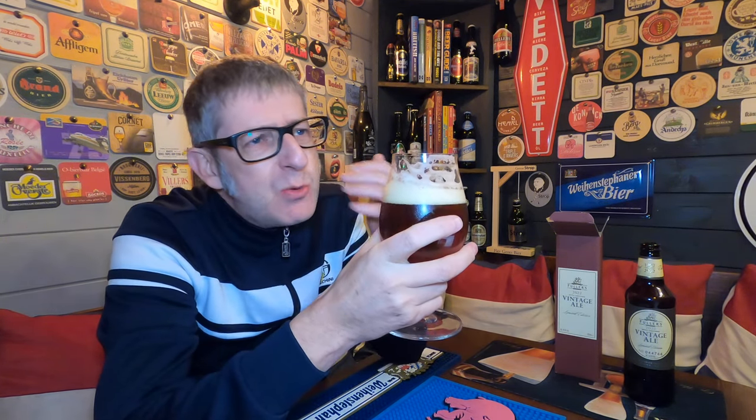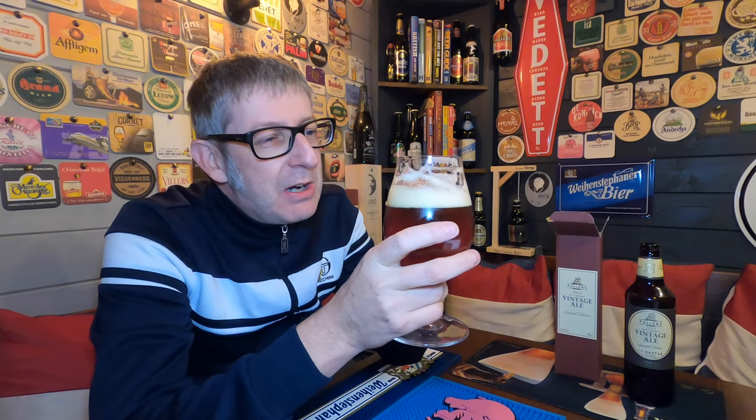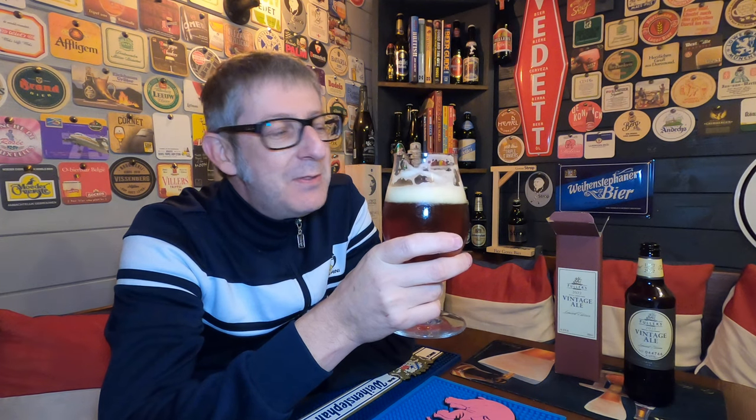It's really very very creamy as well this year, as you can see from that head and the way it laces the glass - that's why I'm relating it to a Belgian ale or something that La Trappe would produce, because of that creaminess in the head and the creamy feel on the mouth. It's really really good. I'm going to have to get some more bottles of this - raid Waitrose next week and pick up some more. I think I'm going to need a stock of about ten bottles.